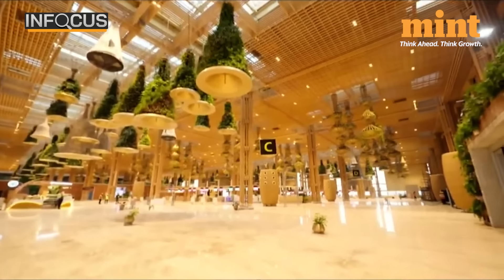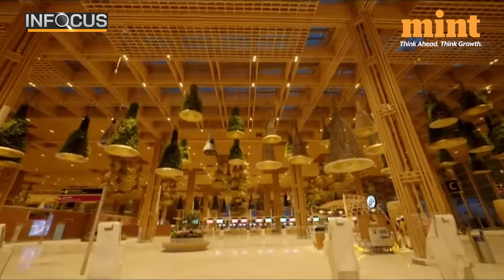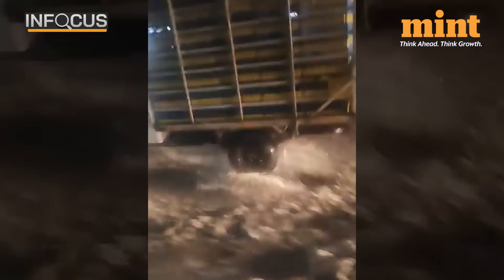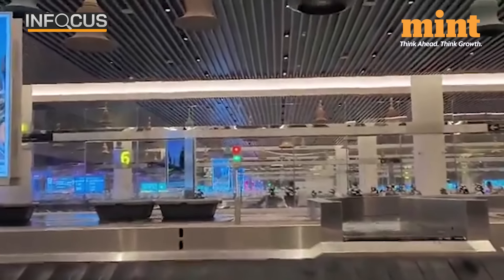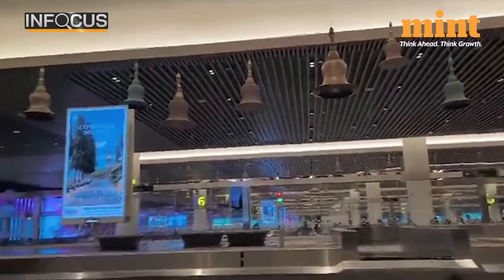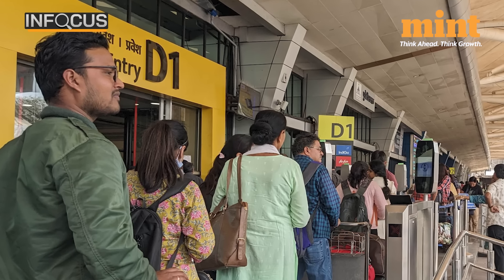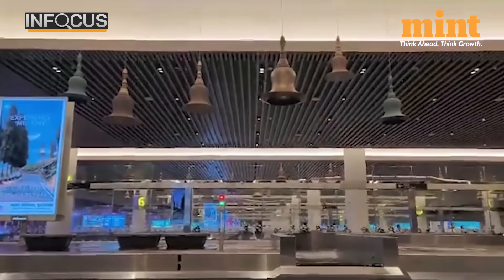This is Bengaluru Airport's terminal number 2. The newly built airport, which looked fine before the rain, is now in a mess. On May 9th, as heavy rain pounded the city, the terminal T2 of Kempegowda International Airport suffered water leakage within the terminal building. As a consequence, at least 17 flights have been diverted so far. Rainwater can be seen dripping from the roof near the baggage claim area of T2 following the rain.